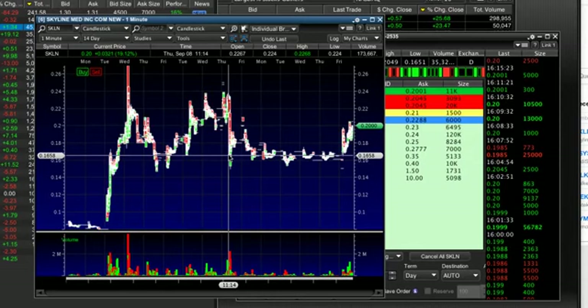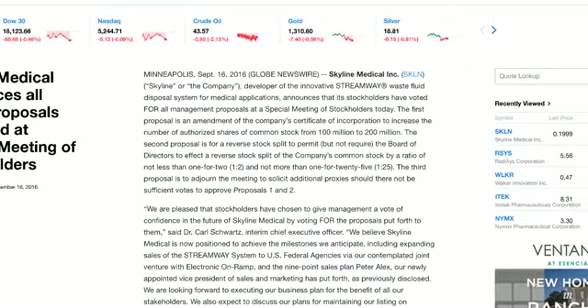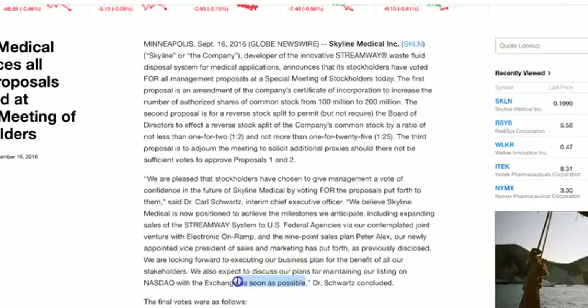I have had several of my biggest gains recently holding stocks over the weekend. I don't know if they're going to come out with a press release on Monday, but this kind of language — 'we anticipate federal agencies' and 'we expect to discuss our plans for maintaining our listing' — I don't know why some people can't see this. Some people say, 'Tim, this press release is nothing.' For me, I guess it's just experience. I've been trained to look at how press releases are read and written. When they say 'as soon as possible,' that means within the next two weeks.